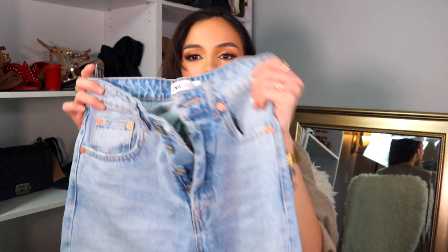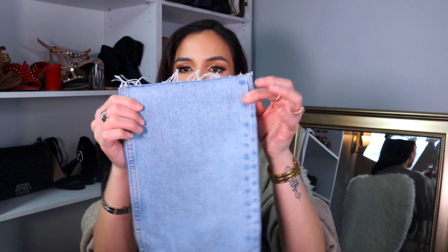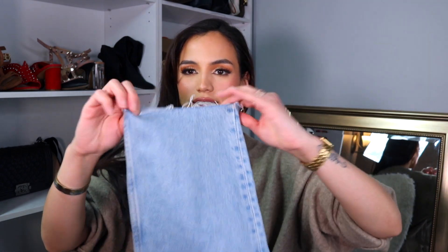This next item wasn't on sale, but I had to talk about it — I've already worn these a couple of times. I got these stunning light-wash jeans from Zara. I'm normally so picky with my denim, but when I saw these I knew they would look flattering, and I was so right. They have a nice flared-out bottom and a nice distressed hem.